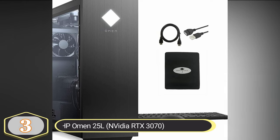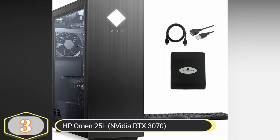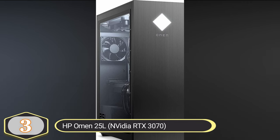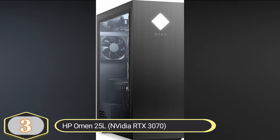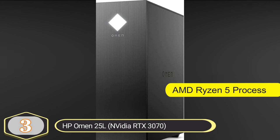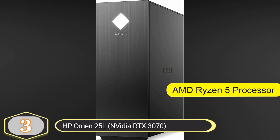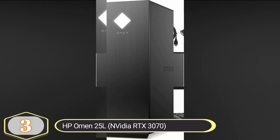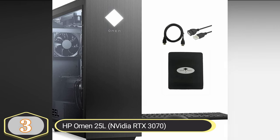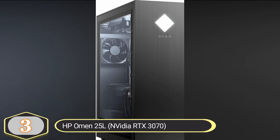Number 3: HP Omen 25L with NVIDIA RTX 3070. The HP Omen 25L with an NVIDIA RTX 3070 graphics card and AMD Ryzen 5 processor is a gaming desktop designed to deliver high performance for gaming and other demanding tasks. This desktop is equipped with an AMD Ryzen 5 processor featuring a brazed core for efficient heat dissipation and a raised stealth heat sink for effective cooling. The processor boasts a large 32MB high-speed cache, essential for providing smooth performance in e-sports and AAA gaming titles.